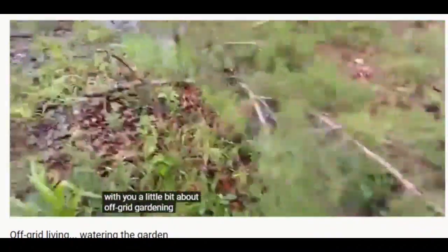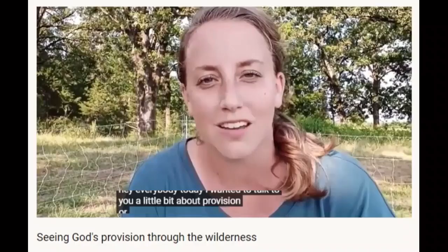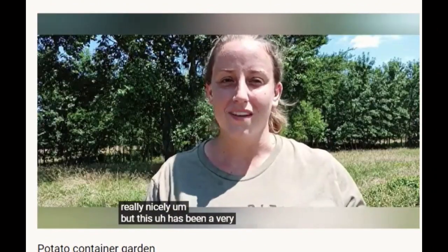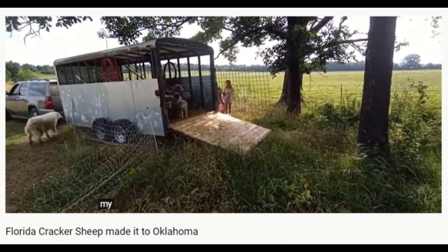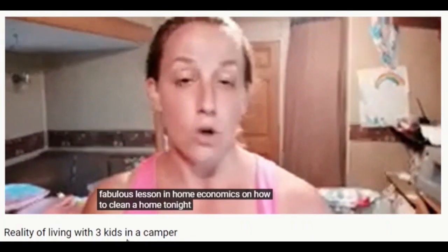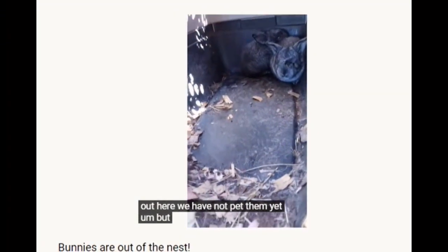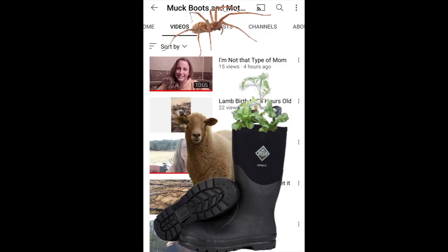They've even harnessed the power of nature to water their garden for them — sort of. And while they're working with what's available out in the middle of nowhere, they're growing their faith as they continue to homeschool off-grid and garden off-grid. And what is a cracker sheep? So anyway, if you've ever wondered if homesteading off-grid with kids on raw land is doable — I mean, besides on Pinterest — as long as you have access to Muck Boots and Motherhood, you'll have lots of opportunity to find out.